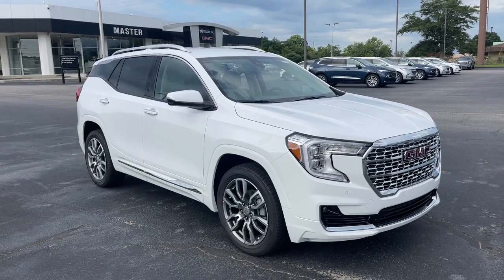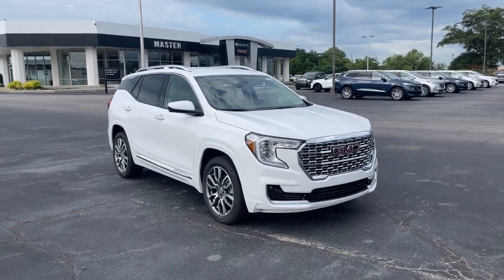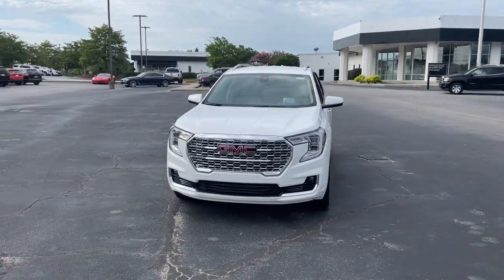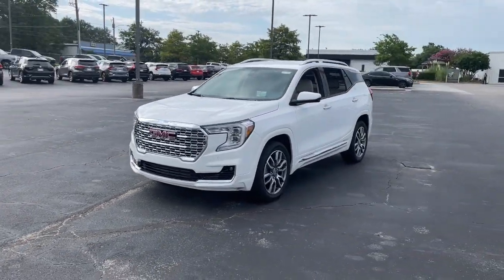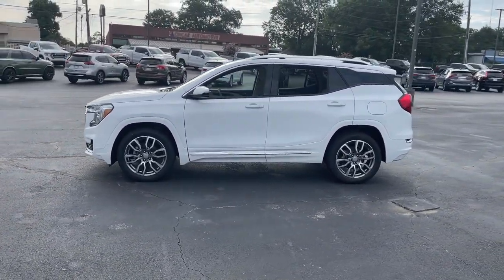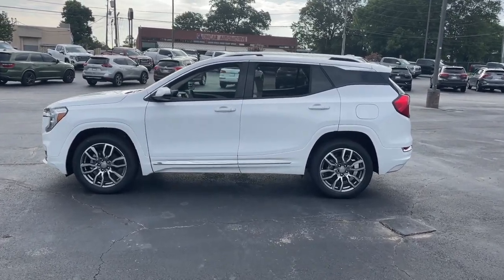Get into a car with value. 2022 GMC Terrain. You deserve a ride that was designed with your needs in mind. The time is right to take advantage of the technology, performance, and creature comforts this vehicle has to offer. The following are some of this vehicle's highlighted options.